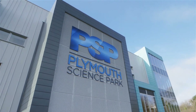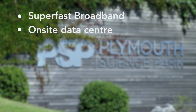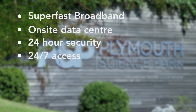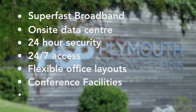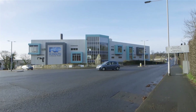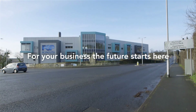Including superfast broadband, on-site data centre, 24-hour security, 24/7 access, flexible office layouts, conference facilities and facilities management. One Research Way — for your business, the future starts here.